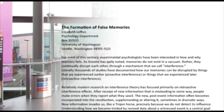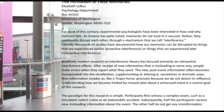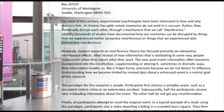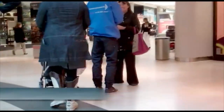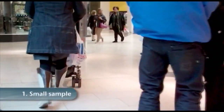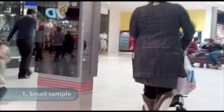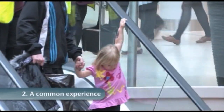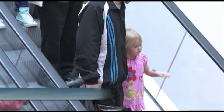The lost in the mall study on the formation of false memories was published in 1995, and critics were quick to point out some limitations. First, it was a small sample with only 24 participants. Second, being lost in the mall as a child is quite a common experience — maybe it really had happened to some of the participants. And third, it was hardly a traumatic experience, not comparable to those being uncovered by repressed memory therapists.